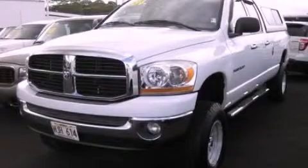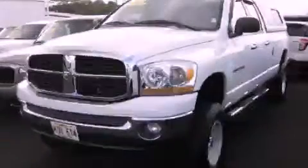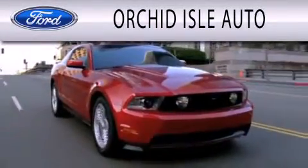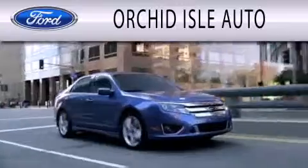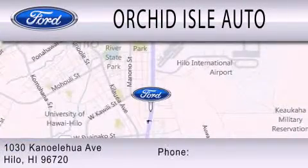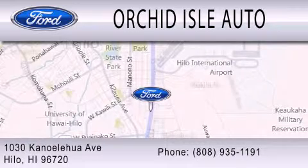Contact us today and schedule your opportunity to see this vehicle in person. Orchid Isle Auto is dedicated to doing everything possible to ensure that the experience you have selecting your next vehicle is as pleasant as possible. We are located at 1030 Kanoa Lahua Avenue in Hilo.